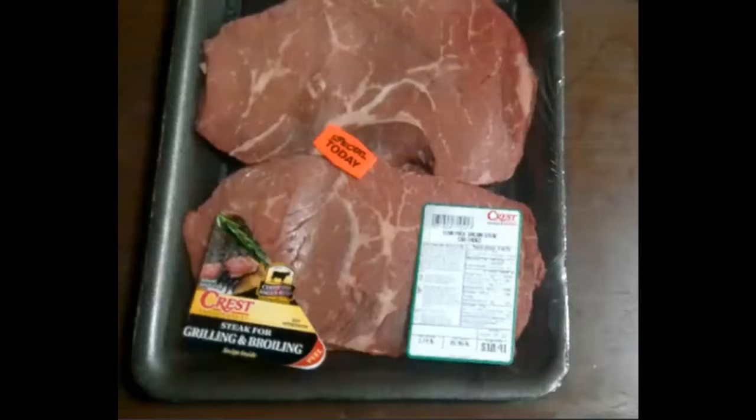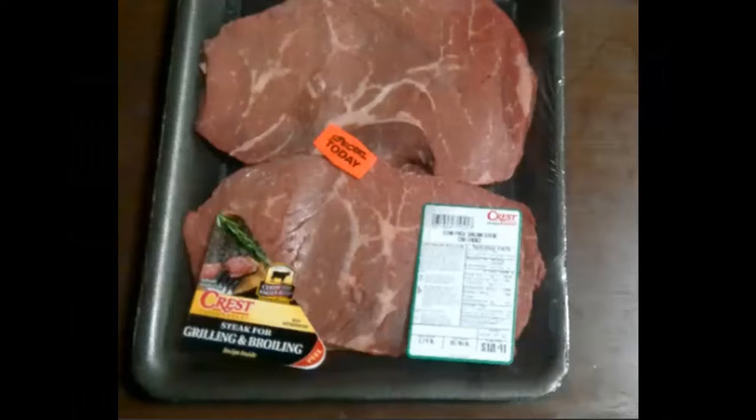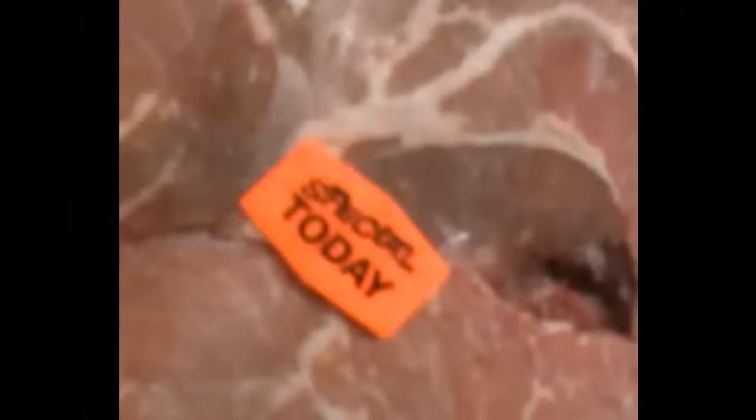These are some marked-down sirloin steaks I got from a local regional chain in the Oklahoma City metro area. You need to look for stickers like this — every store has its own sticker. I got these sirloin steaks for around $10 for more than about a pound and a half per package. These are well worth it, so keep an eye out for these kinds of stickers. Remember, it's easy to add fat to your meat.